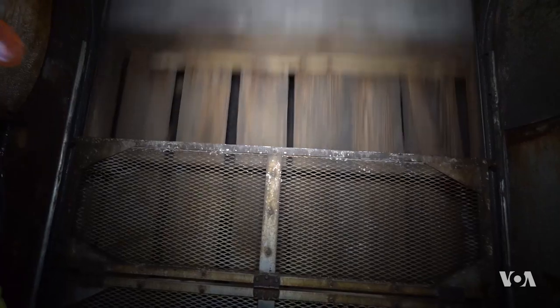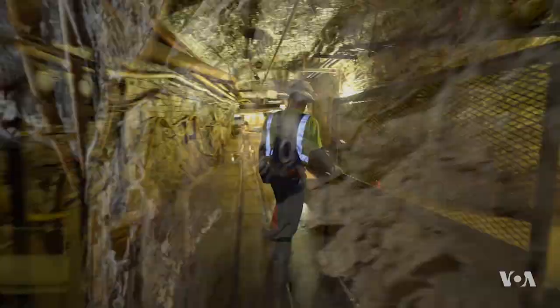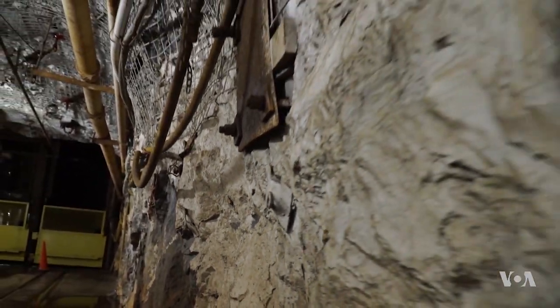We're going down a mile, about 4,850 feet. That is the lowest working level right now, but this mine actually went down to 8,000 feet. Ten minutes later, the elevator stops. At first glance, it looks like an ordinary mine, although a very neat one.